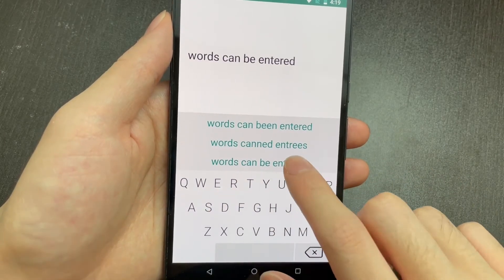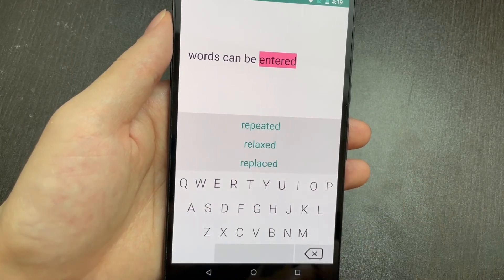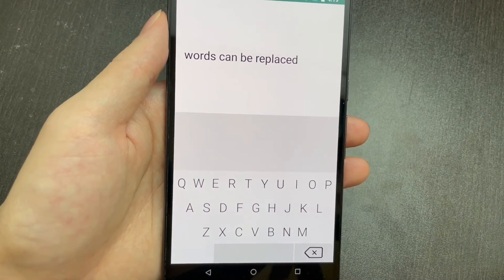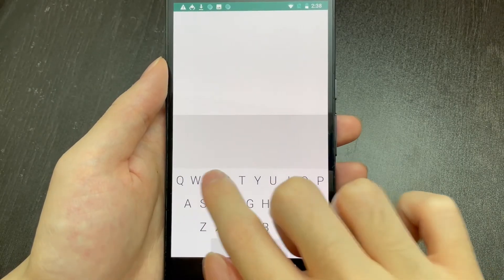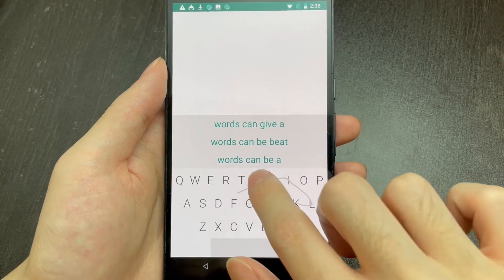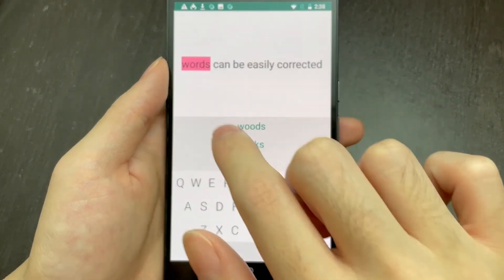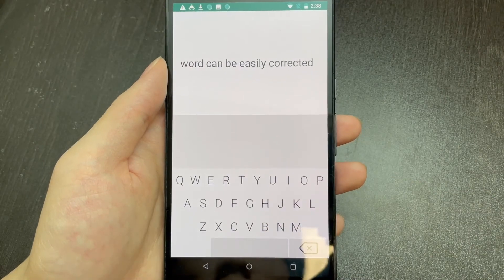Users can easily edit previous text by selecting the error word and then deleting it or replacing it with a new gesture. We also implemented an auto-correction feature that provides a list of similar words immediately when a word is selected. In many cases, this can save users time from drawing a new gesture.